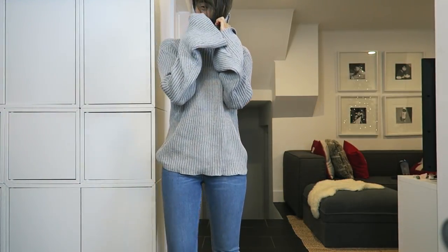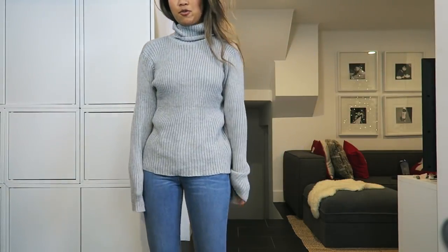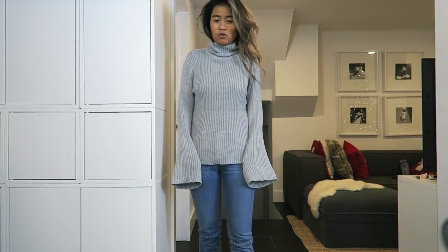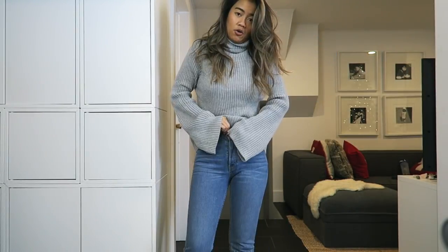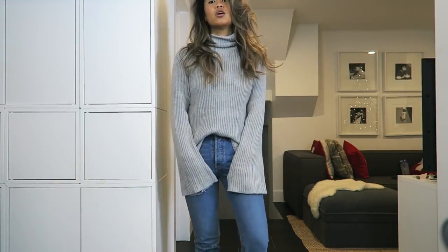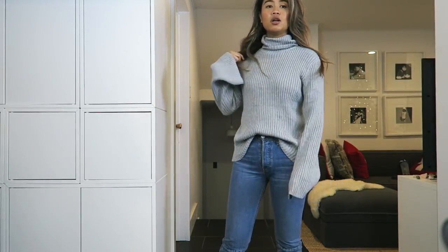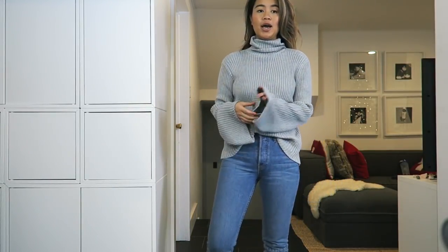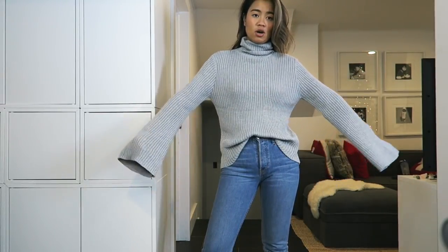I thought this sweater was kind of hilarious because it has freakishly long sleeves. This is where my arm is — and this is how long the sleeve is. I overall really like the shape, and if it's tucked in like this, it's a really comfy, cozy sweater. I would definitely recommend buying this one. If you are petite though, the sleeves may look a little silly.